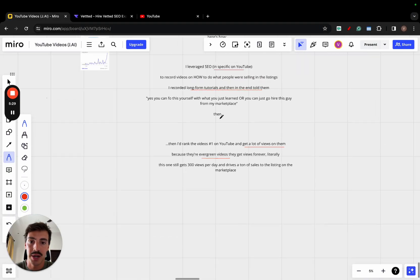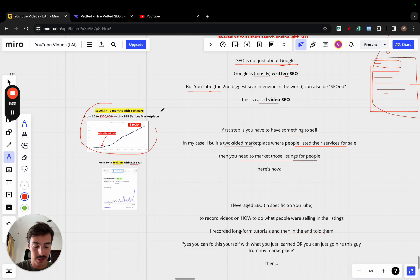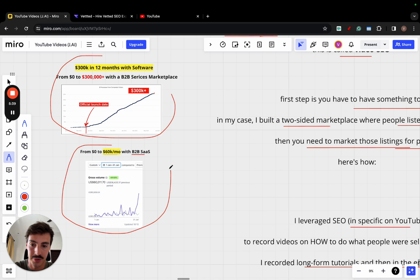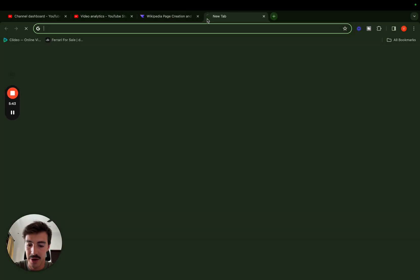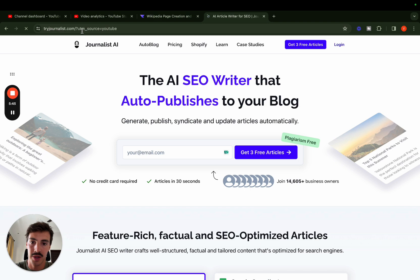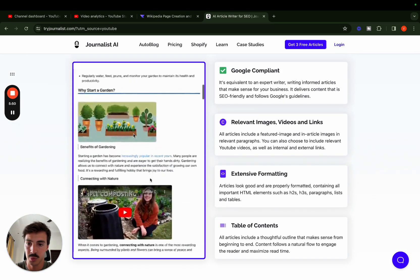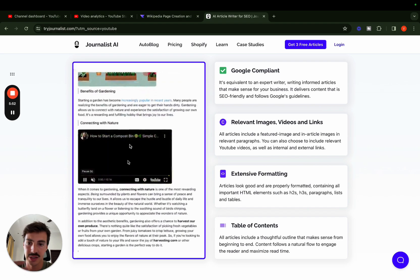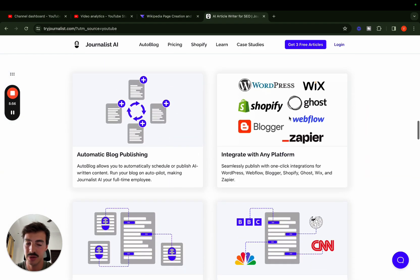That's basically what I did for this first business — record and rank videos on YouTube. Now the second example is my AI writer called tryjournalist.com. It's more than just an AI writer: we write, publish, syndicate, create articles with internal and external links, videos, images, and automatically post to your site. I needed to find a way to promote this, so I created a YouTube channel to do SEO on videos for it.